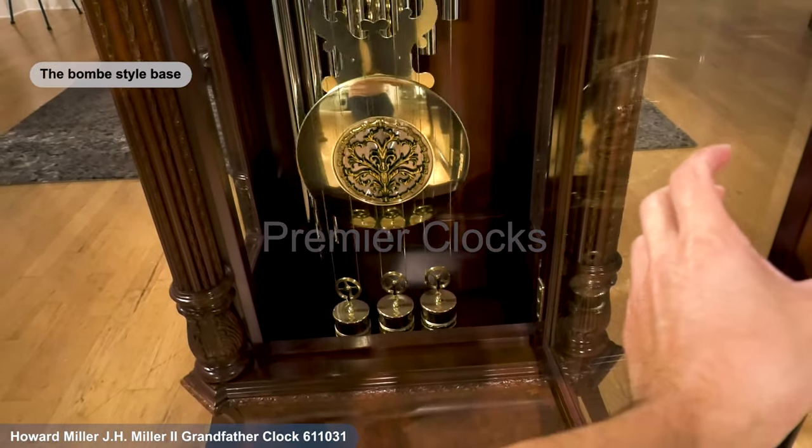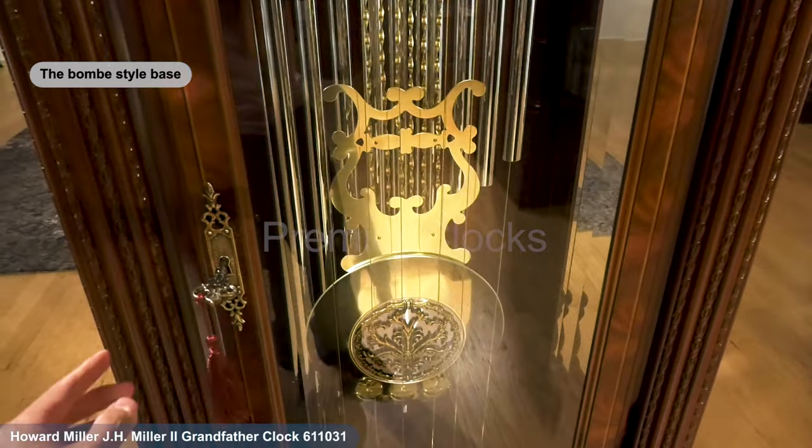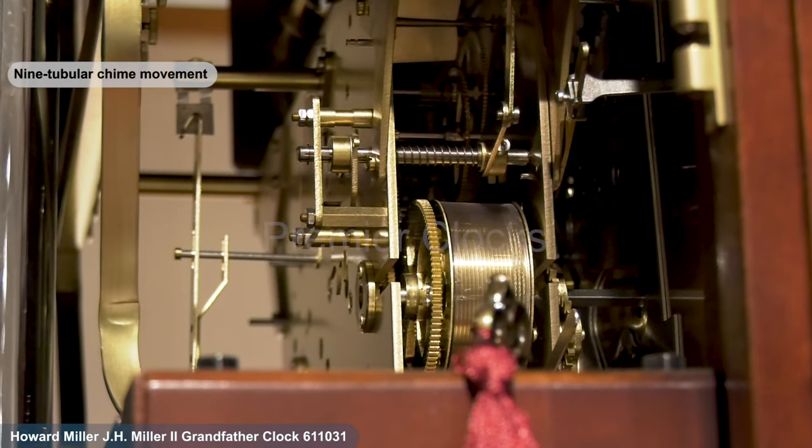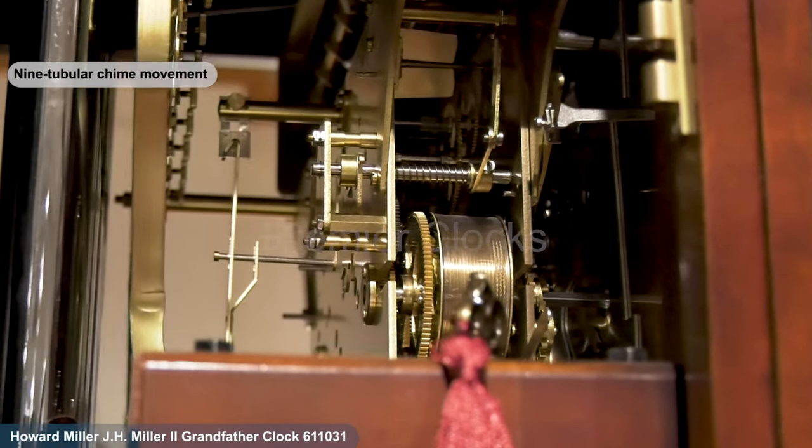The bomb style base showcases carved moldings with a decorative cutout framed by an intricate floral motif. The heart of this masterpiece lies in its nine-tubular chime movement — a high-precision, German-made, cable-driven mechanism.